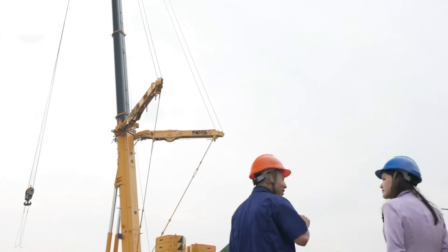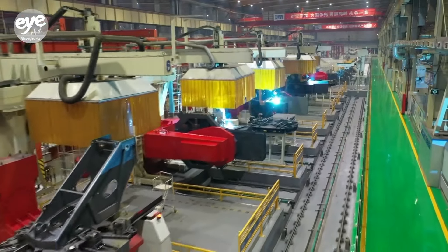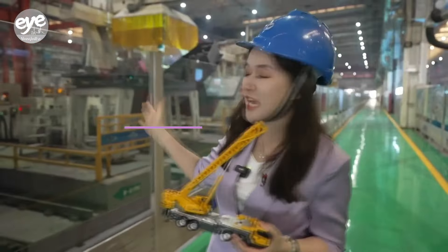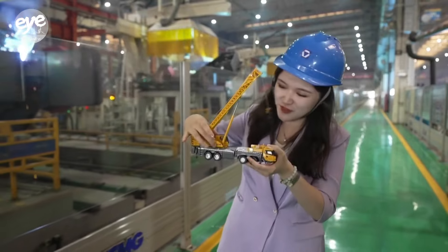Such innovative intelligent solutions can be seen in the production process as well. This is the first intelligent production line for crane turntables in the world, and the crane turntable is this part.